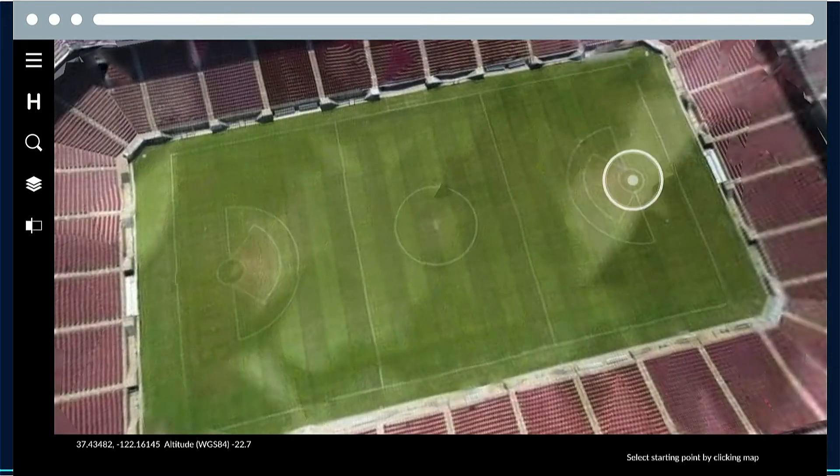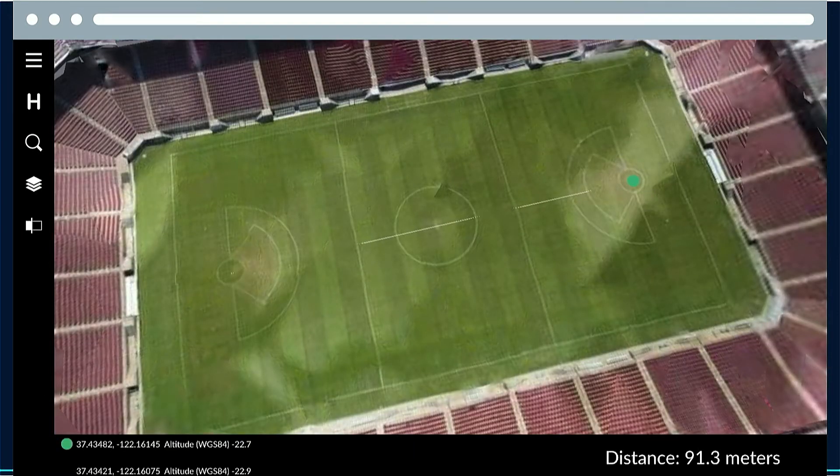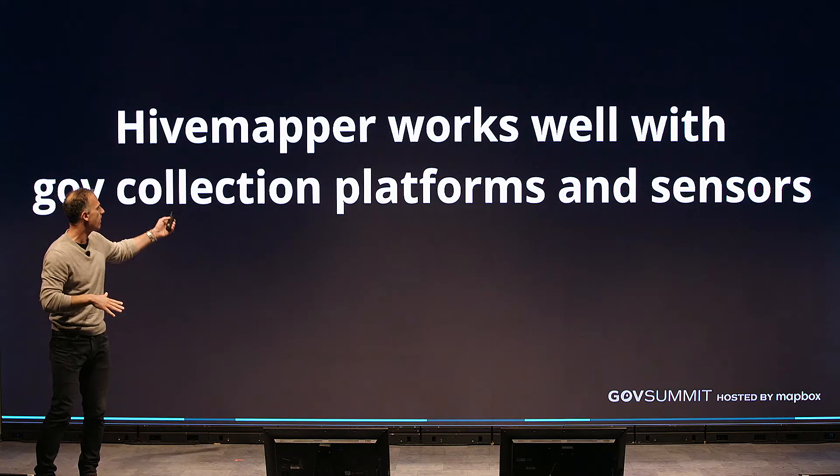Measure. You can measure everything based off of incredibly fresh data, and you can measure everything in three dimensions. You can actually go do this on our website today, so I won't bore you with this right now.